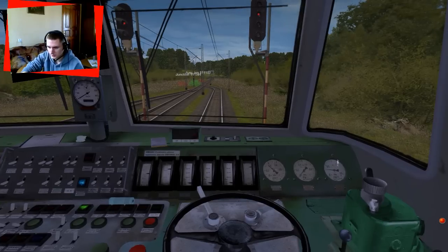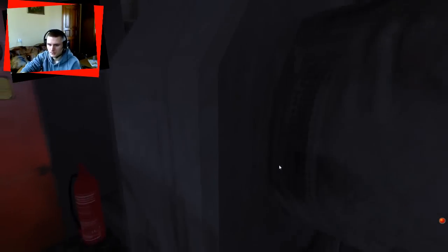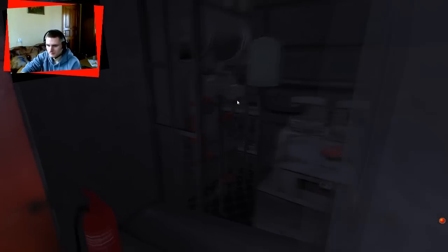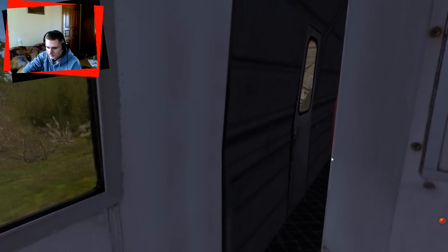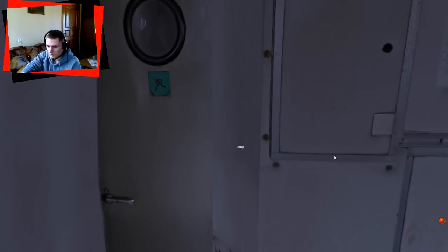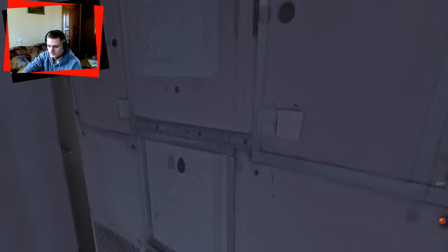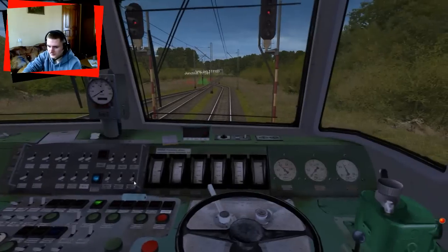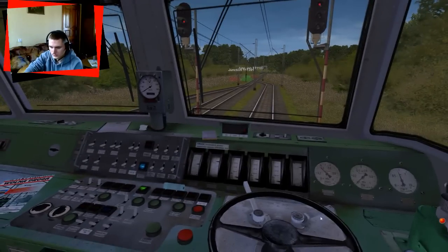Teraz powietrze jest pompowane do zbiornika głównego, co widzimy na manometrze. Jeżeli dojdzie do 0,5 MPa, będziemy mogli wejść do maszynowni i przekręcić kurek z powrotem, żeby wszystko było pompowane do obwodu głównego — bo inaczej pantografy opadną dosłownie za chwilę przez nieszczelności. Kwestię pompowania powietrza mamy ogólnie załatwioną.